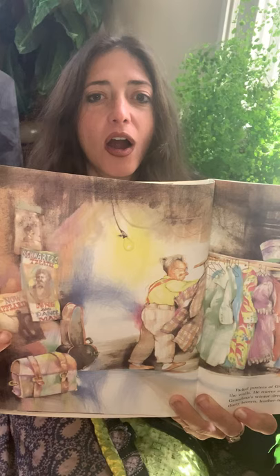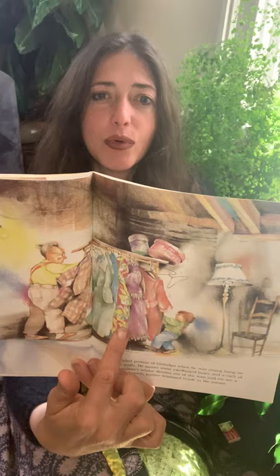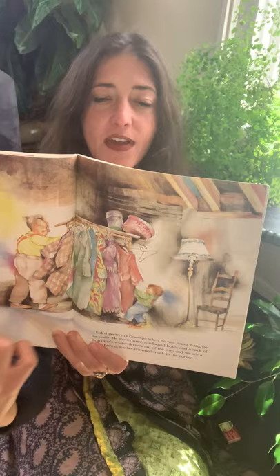Faded posters of grandpa when he was young hang on the walls. He moves some cardboard boxes and a rack of grandma's winter dresses out of the way, and we see a dusty brown leather-trimmed trunk in the corner. You can see here are the posters with a face of a person — that happens to be their grandpa. And here is the trunk that has leather trimming, and here they are moving grandma's dresses out of the way. It's a very large space.